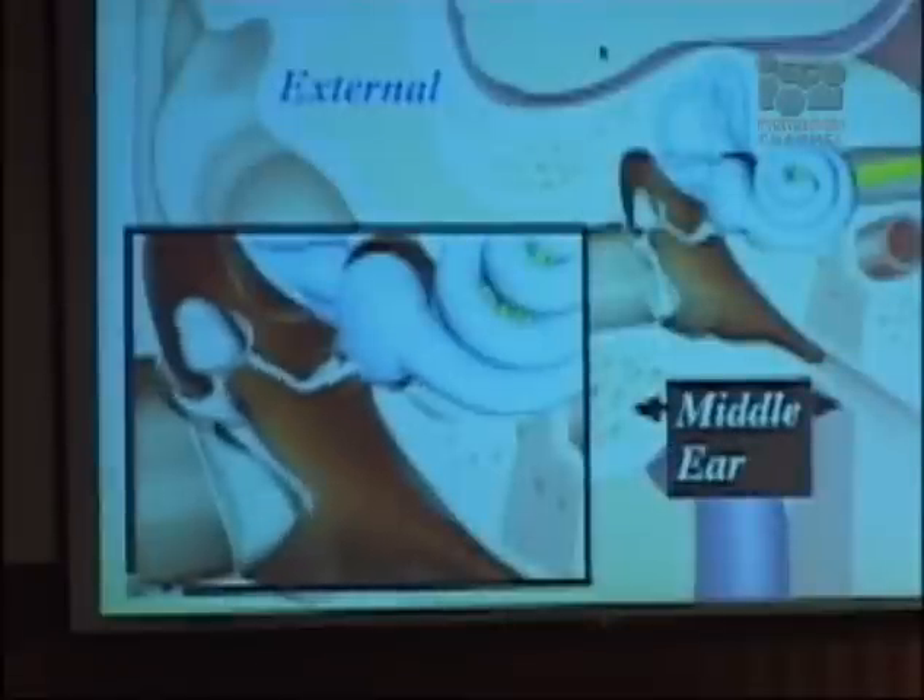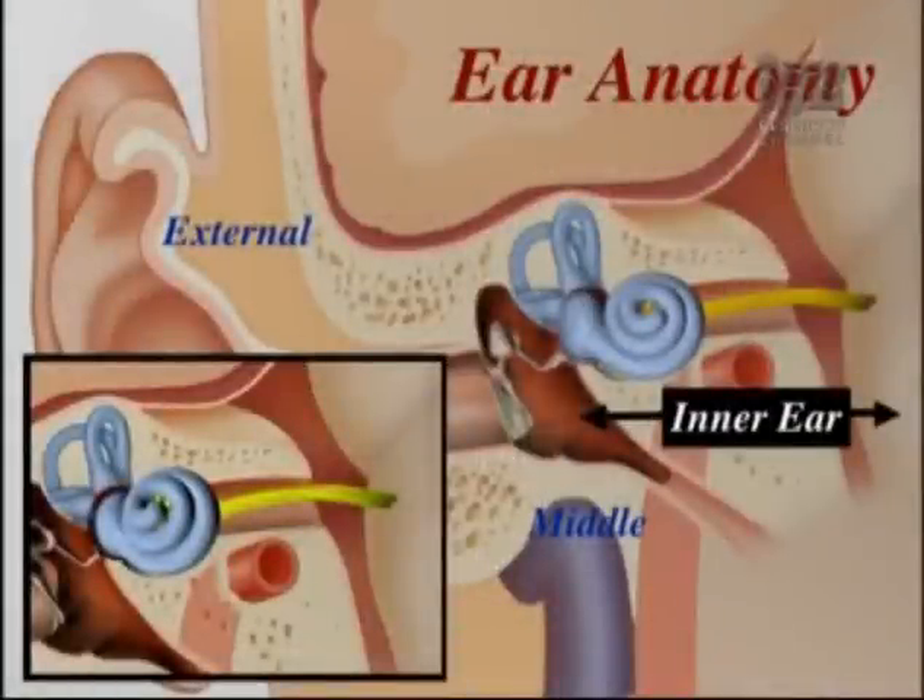The middle ear is also a mechanical structure comprising an air-filled space with three bones of hearing that move as a lever and conduct the sound vibrations from the air of the external ear to the fluid in the inner ear. What we're really going to focus on is the inner ear. The inner ear is made up of the cochlea, which is the snail shell-shaped organ of hearing, which takes sound vibrations, converts them into an electrical impulse that's then conducted down the nerves of hearing to the brain.